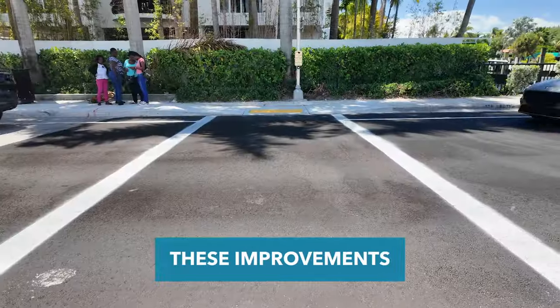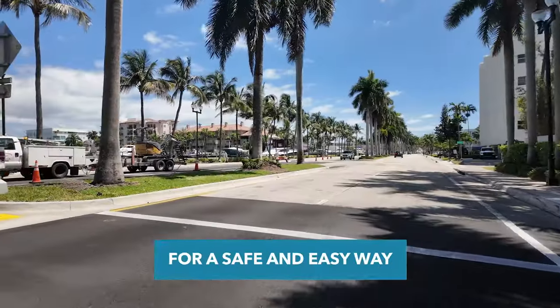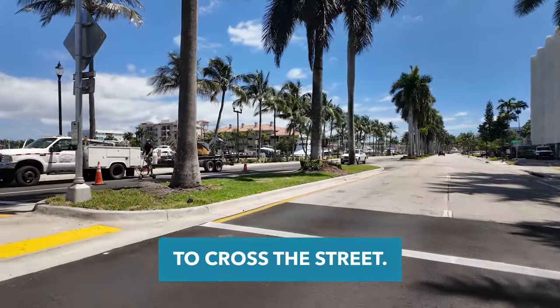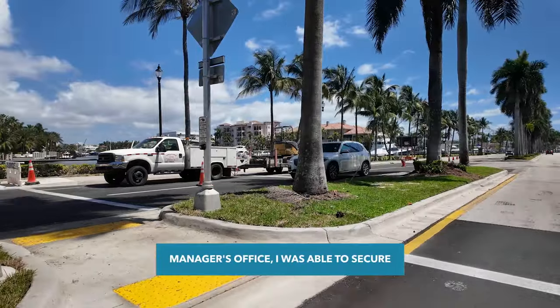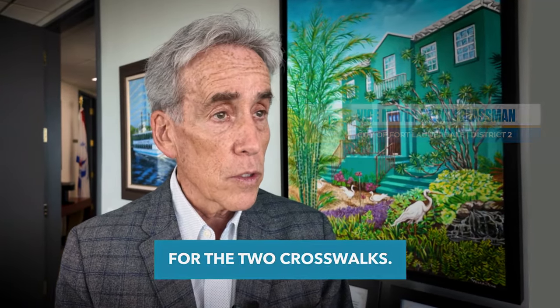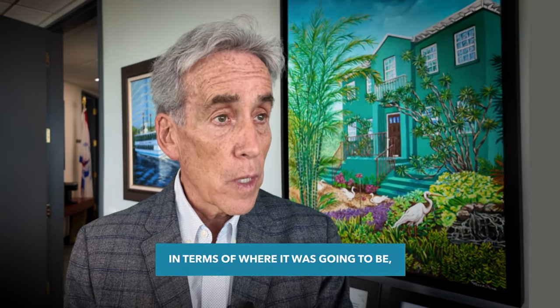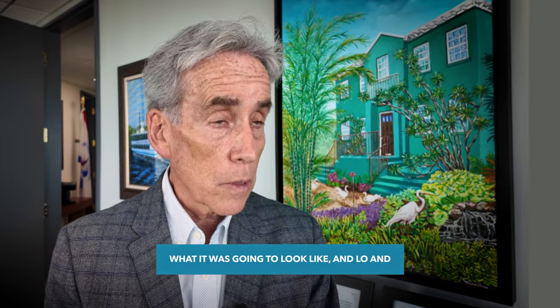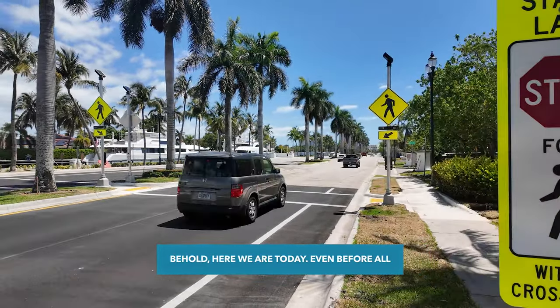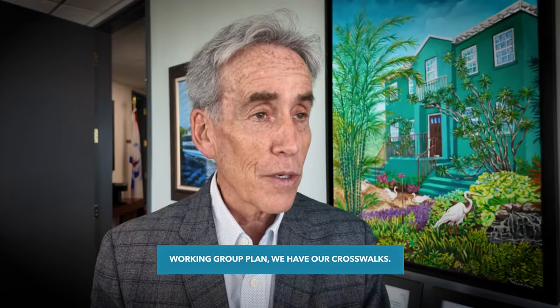These improvements give drivers a clear signal to stop for pedestrians and allow for a safe and easy way to cross the street. Working with the city manager's office, I was able to secure approximately five hundred thousand dollars for the two crosswalks. We had several neighborhood charrettes in terms of where they were going to be and what they were going to look like, and lo and behold, here we are today — even before all of that work has started on the Los Olas Mobility Working Group plan, we have our crosswalks.